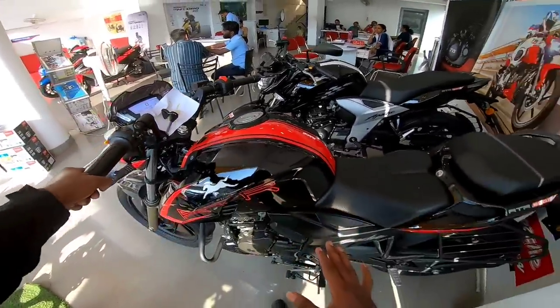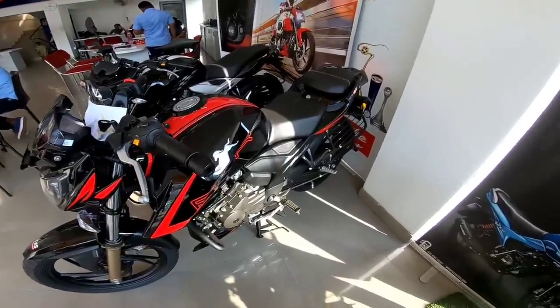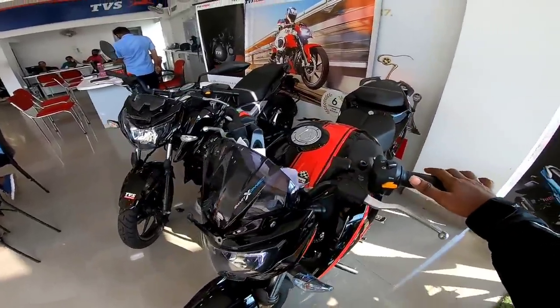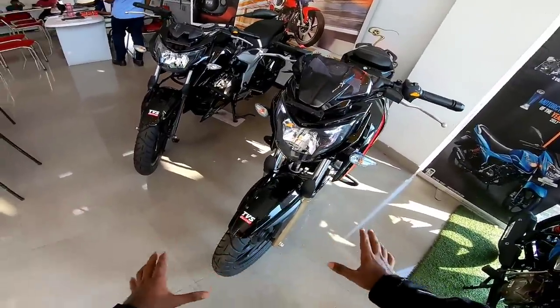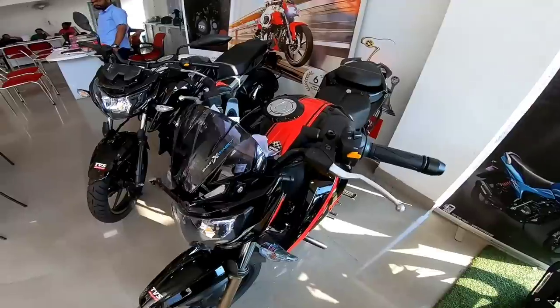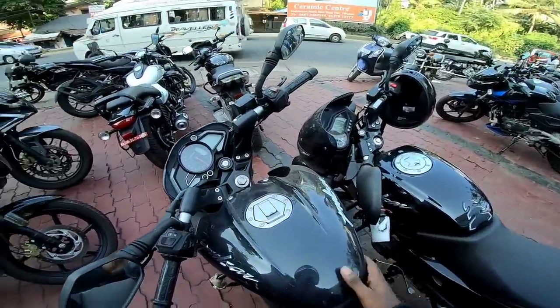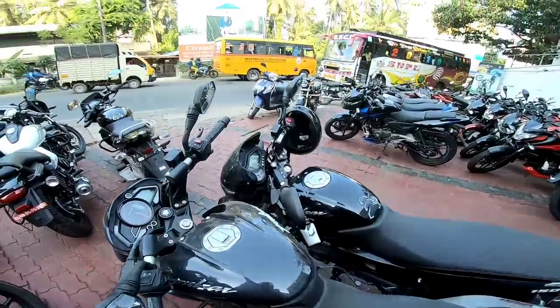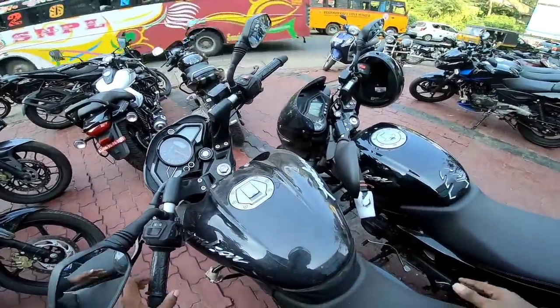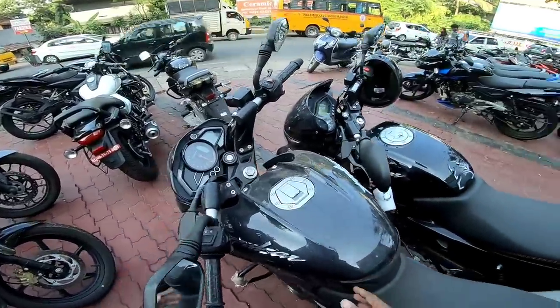This is one of the first vehicles in its category, featuring a high-level engine, tubeless tires, a split seat, an LED headlamp, and a single-cylinder engine with a 6-speed gearbox.